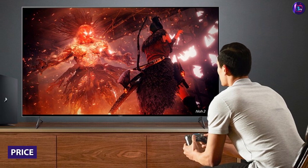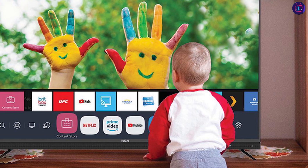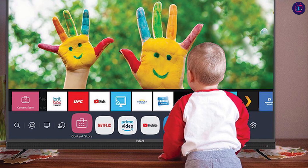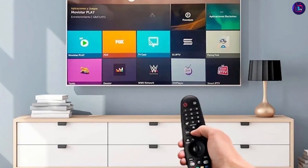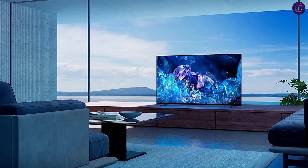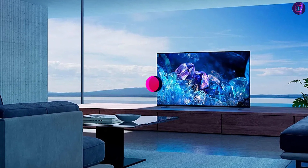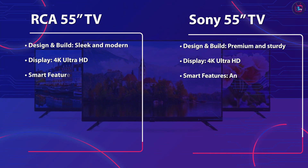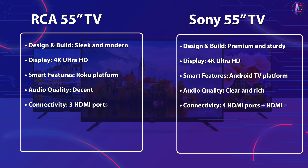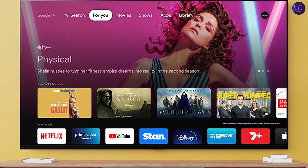Finally, let's talk about the price. The RCA 55-inch TV is more affordable than the Sony 55-inch TV, making it a great option for those on a budget. However, the Sony TV's superior performance and premium features make it a better investment for those who want a high-quality TV that will last for years to come. Both the RCA 55-inch TV and Sony 55-inch TV have their strengths and weaknesses. The RCA TV is a great budget option with decent performance and user-friendly smart features. The Sony TV, on the other hand, offers superior performance and premium features, but comes with a higher price tag.